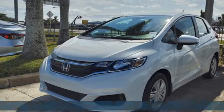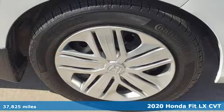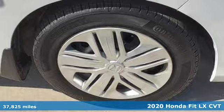Here's a 2020 Honda Fit. Honda's created some of the most admired vehicles on the planet. It comes with all the amenities you need.